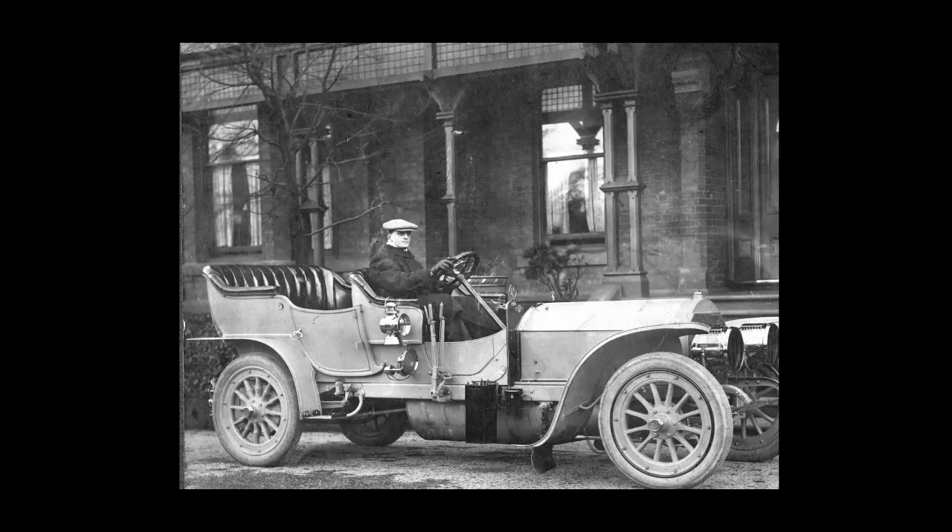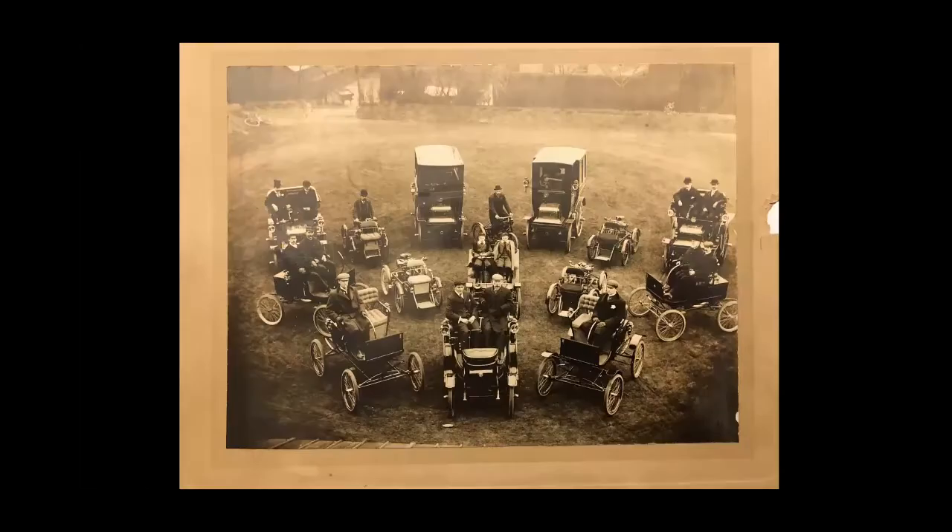And then this is the car that he raced in the 1903 Promenade Sprint, which I'll talk about next. But back to those very early photographs and this one in particular.